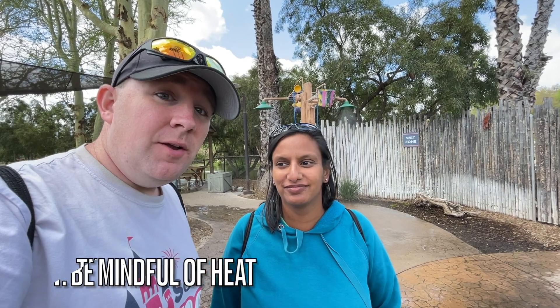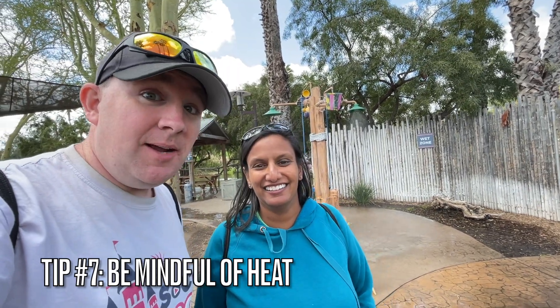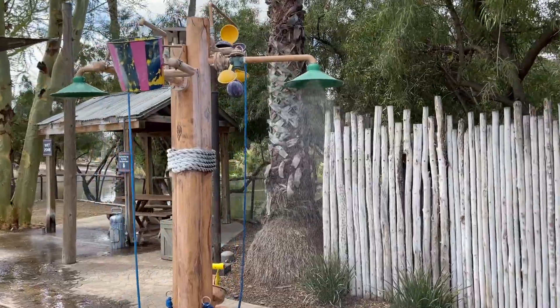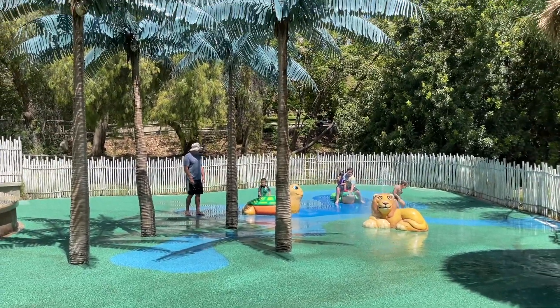Tip number eight: do not come in the summer — it is blazing hot here. But if you do, definitely check out the wet zones like the one behind us. There are a couple throughout the park — one here, one by Lion Camp, and there was mist all through the bamboo by the tigers. Avail yourself of the cool-down locations. I did a full separate video last year on 10 tips for surviving the heat here at the Safari Park, and I'll link to that above. Even if you check the weather at the zoo, it is totally different here — about 30 minutes more inland — and it will probably be 100 degrees hot in July, August, or September.